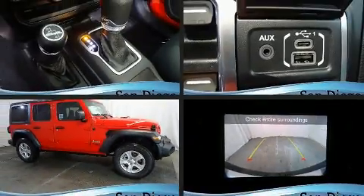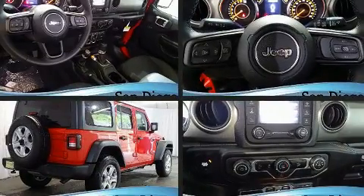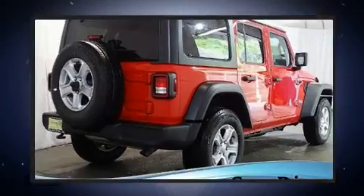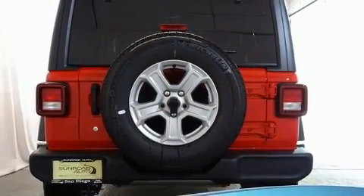Load your family into the 2020 Jeep Wrangler. Jeep prioritized fit and finish as evidenced by front and rear reading lights, a tachometer, front fog lights, skid plates, remote keyless entry, rear wipers, and more.